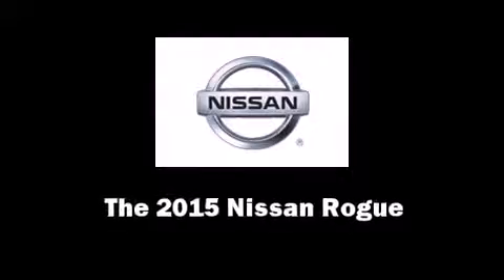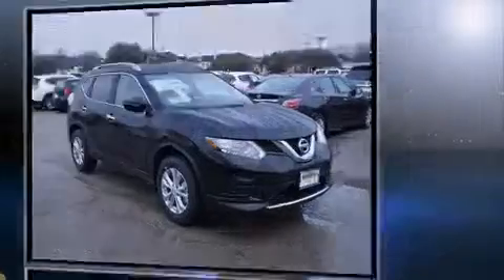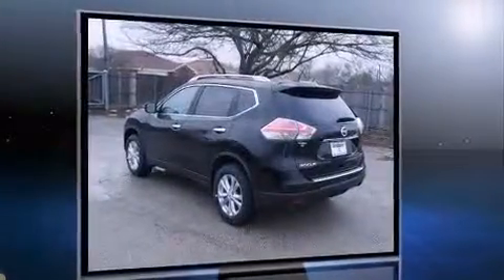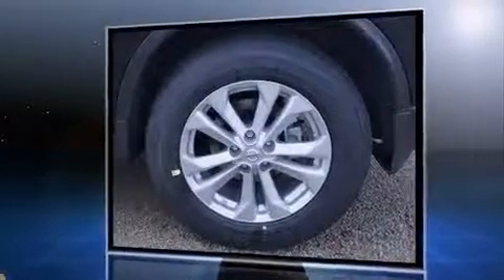Climb inside the 2015 Nissan Rogue. Under the hood you'll find a four-cylinder engine with more than 170 horsepower. For added security, dynamic stability control supplements the drivetrain. It's equipped with tons of terrific amenities but it won't break your budget.